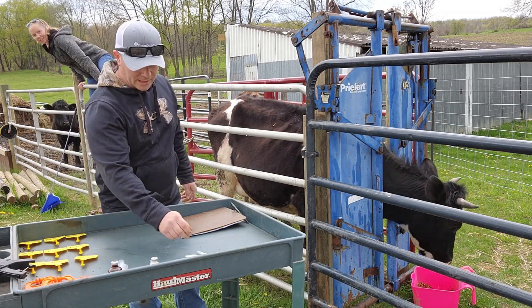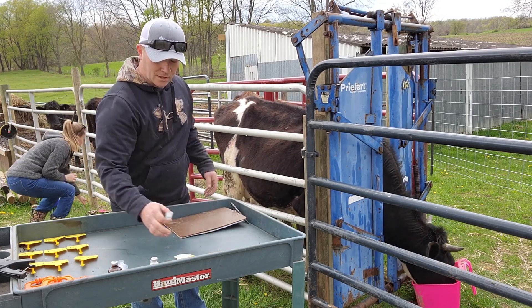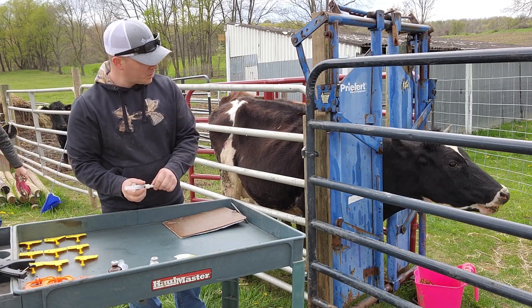For all the big cows today, they're getting a Clostridium vaccine called Covexin 8 — it covers like eight different things — plus they're getting tagged.